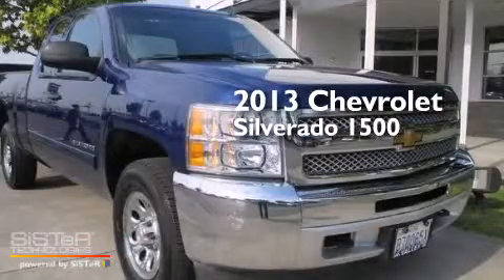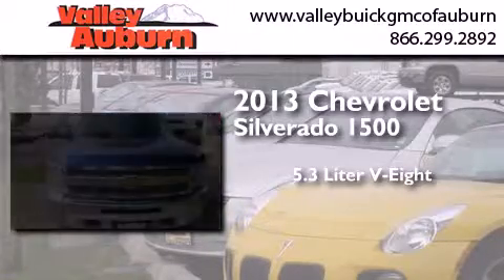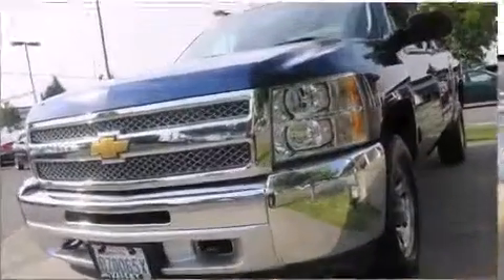This is a 2013 Chevrolet Silverado 1500. It has a 5.3-liter, eight-cylinder engine, a six-speed automatic transmission, and the added safety and control of four-wheel drive.